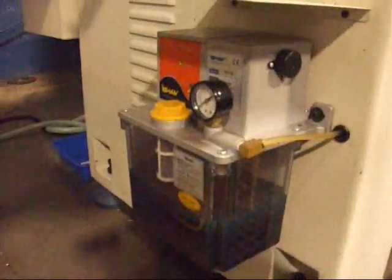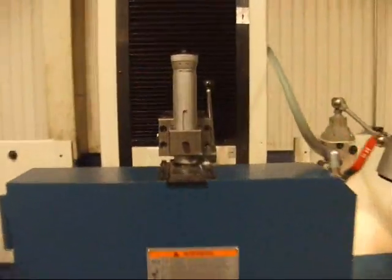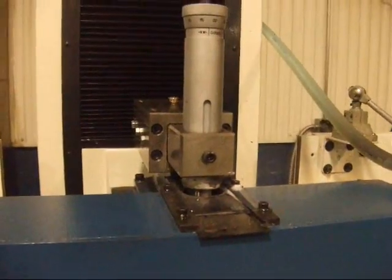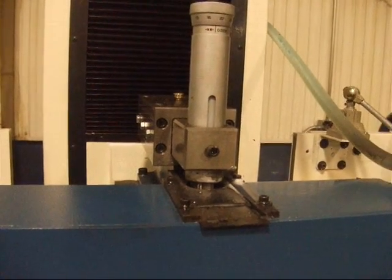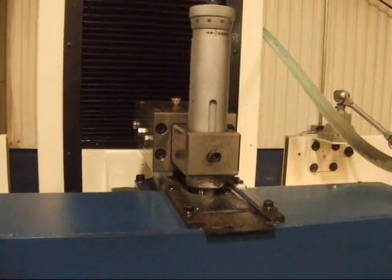This is the three axis automatic lubrication system. This is the parallel overhead wheel dresser, also standard on the Kent KGS 63 WM-1.